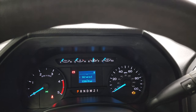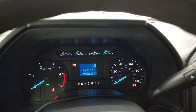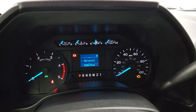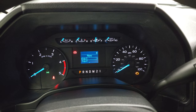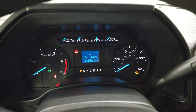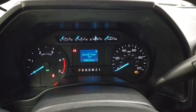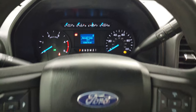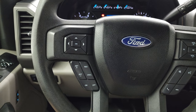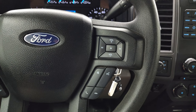It does have the MyKey feature and it has 38,678 miles. You do get a compass display and an outside temperature display on there. The instrument cluster is very nice and clean. You get the cruise and information center controls on the left, and Bluetooth and audio controls on the right.